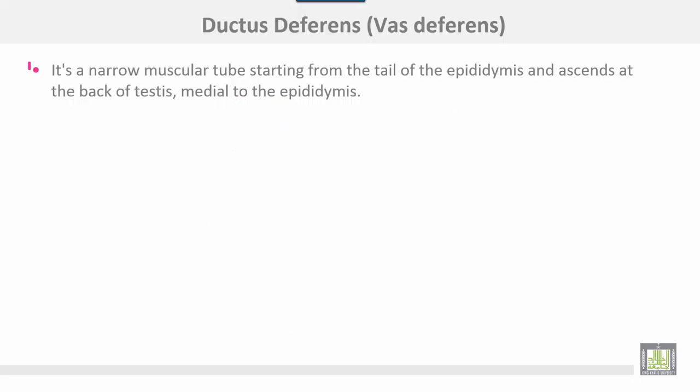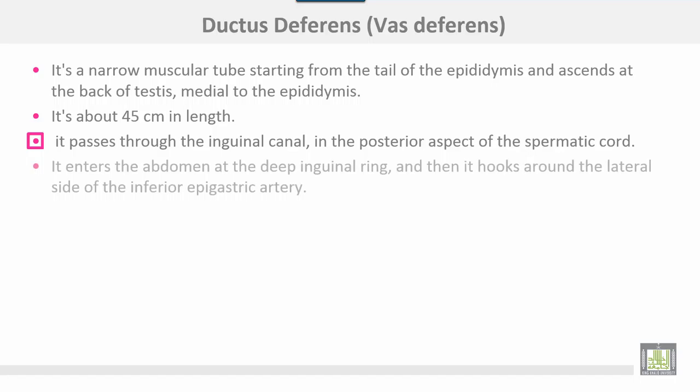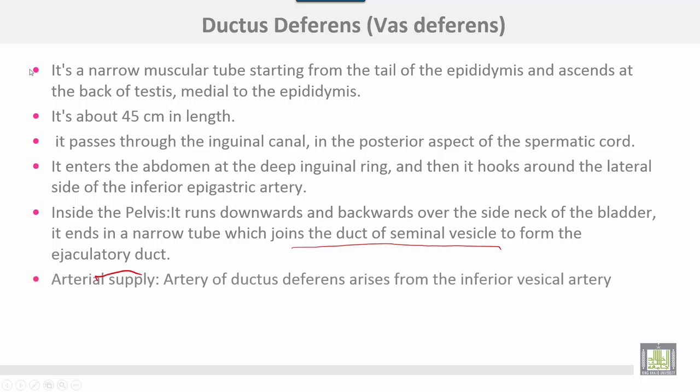The vas deferens is a narrow muscular tube starting from the tail of the epididymis and ascending at the back of the testis, medial to the epididymis. It is about 45 cm. It passes through the inguinal canal in the posterior aspect of the spermatic cord, enters the abdomen at the deep inguinal ring, and hooks around the lateral side of the inferior epigastric artery. Inside the pelvis, it runs downwards and backwards over the side of the bladder neck, ending by joining the duct of the seminal vesicle to form the ejaculatory duct. Arterial supply comes from the artery of the vas deferens, arising from the inferior vesical artery.